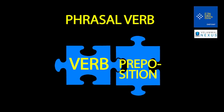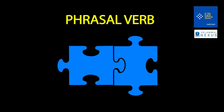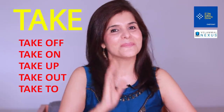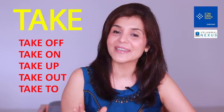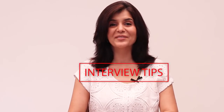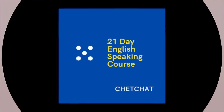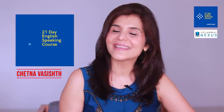Together they make one semantic piece. There are thousands of phrasal verbs, so for today's class I've picked one single verb — 'take' — and the most popular five phrasal verbs around it, plus the multiple meanings of each one. So let's get going.